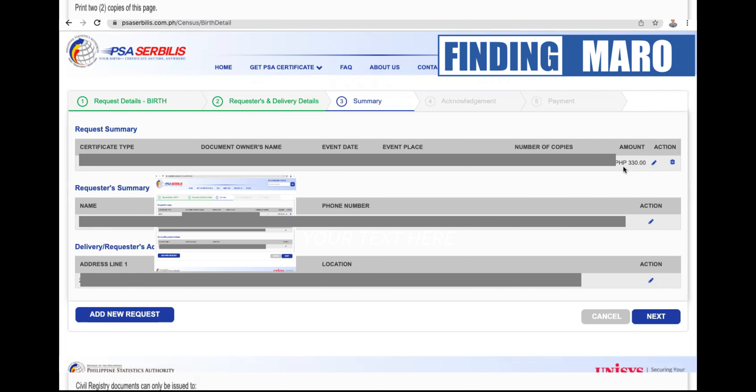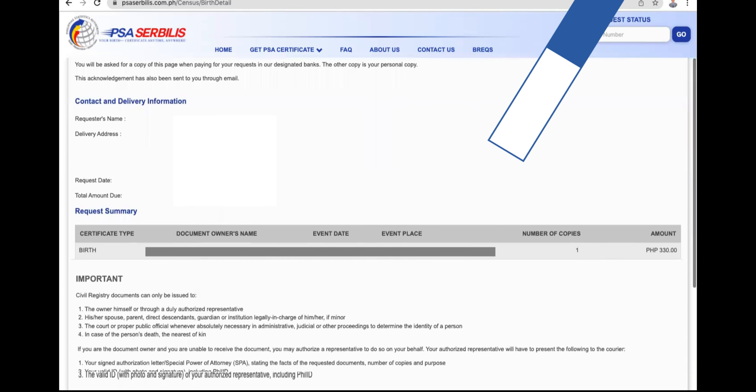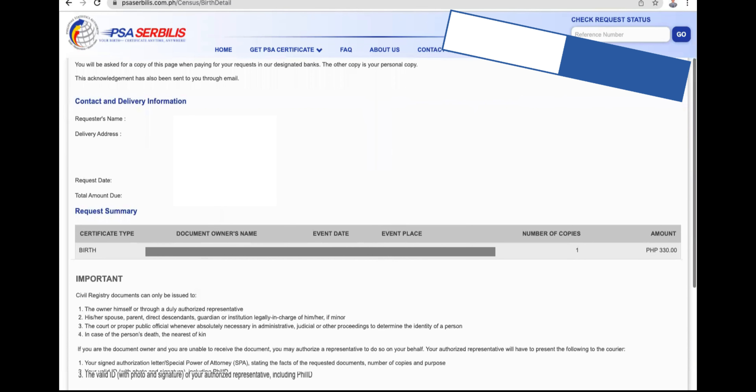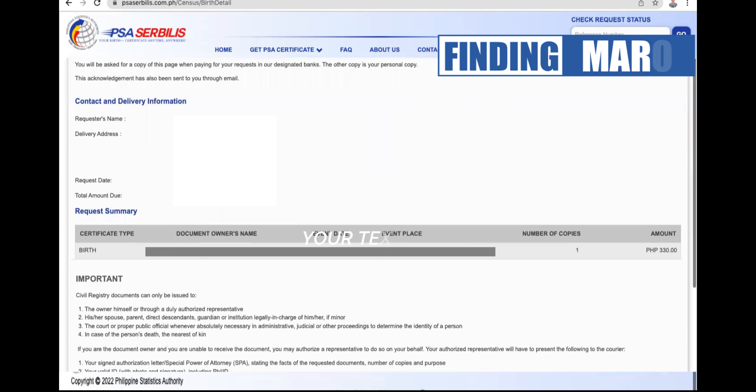Nandito na po tayo sa acknowledgement. I-check lang po natin yung ating credentials kung tama po ba lahat. Anong klaseng type ba ng certificate yung ating kukunin? Birth certificate ang nakalagay, kasi ito yung ating tutorial for today — ang ating objective ay kukuha tayo ng birth certificate sa PSA through online. Which is dito tayo sa Manila area, so expect natin na 3 to 4 days may deliver na sila sa atin. Make sure lang na tama yung ating number at email address at especially yung ating permanent address dito sa Manila para mabilis malocate yung ating location pag deliver na po.